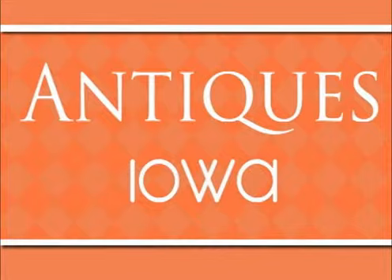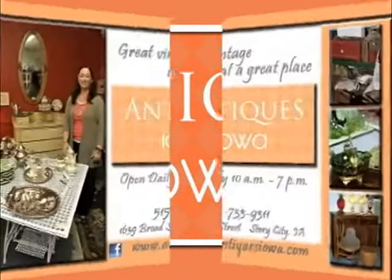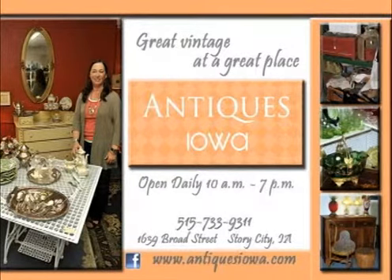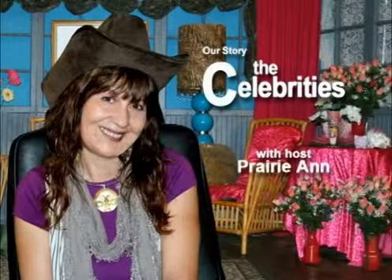Make Story City, Iowa a destination weekend and stop by Antiques Iowa. They guarantee that you will come again, and pretty soon they will be calling you by name as you walk through the door. Antiques Iowa, Story City, Iowa.